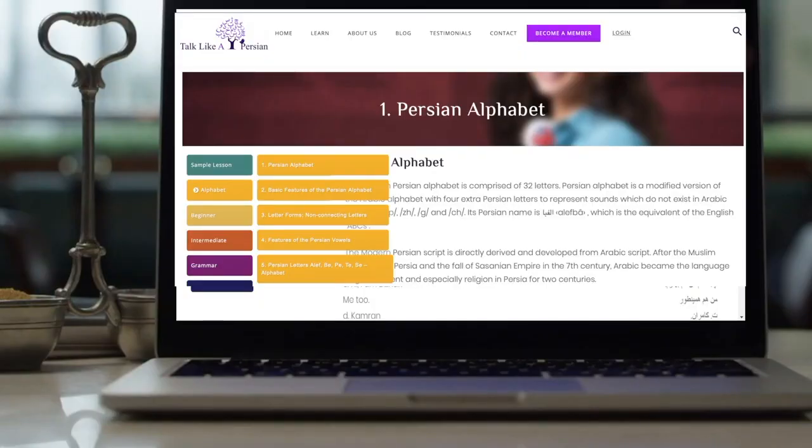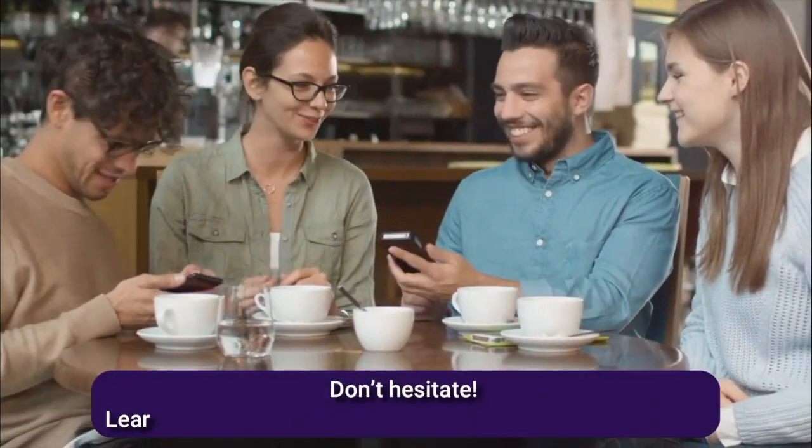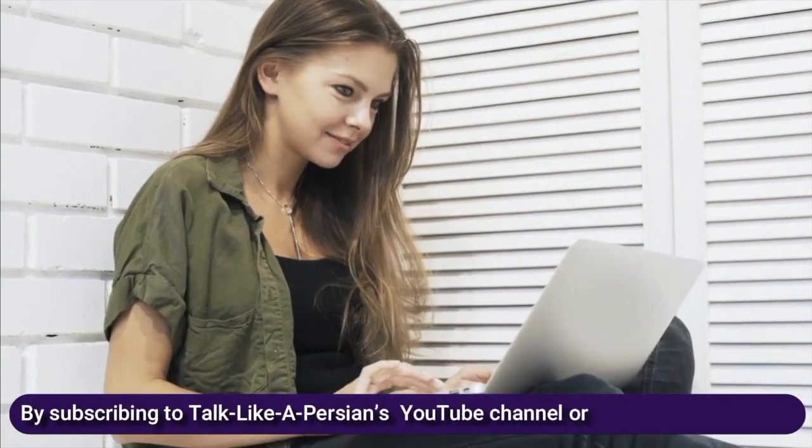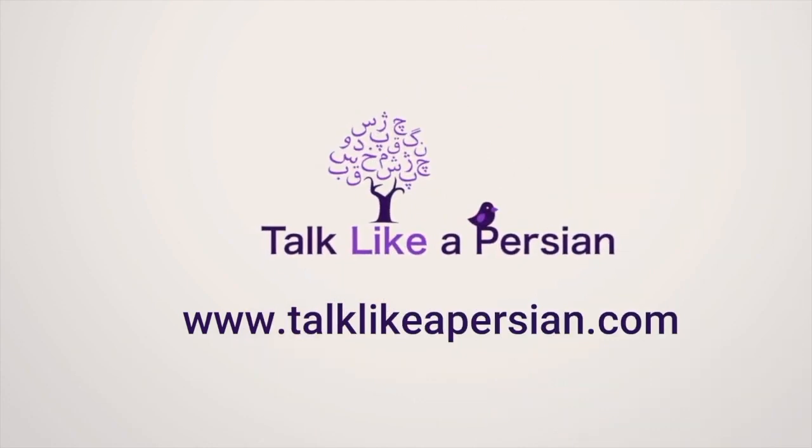Watch the next video to learn additional signs in Persian. Don't hesitate! Learn how to speak like a local and make real connections by subscribing to Talk Like A Persian's YouTube channel or becoming a member on Talk Like A Persian website. Bye!